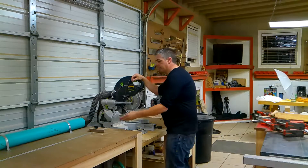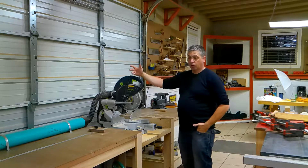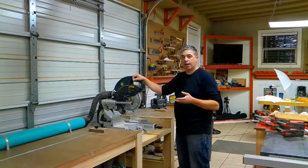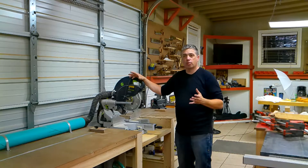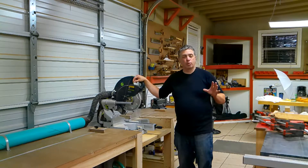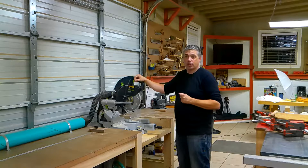I've incorporated some stop blocks — there's a little flip stop right here that I use for repeatable cuts. One thing I'd like to mention is this miter saw is so accurate that I come here for final cuts. Before I had it, for 45-degree miters I actually used a table saw sled because most miter saws aren't that accurate. This saw is just great — I love it.